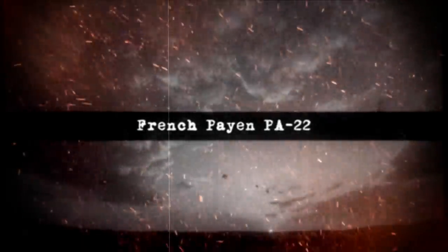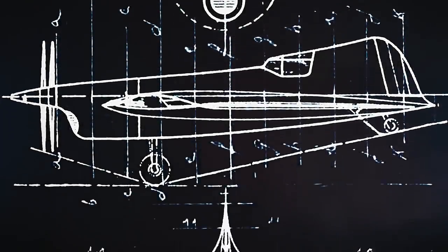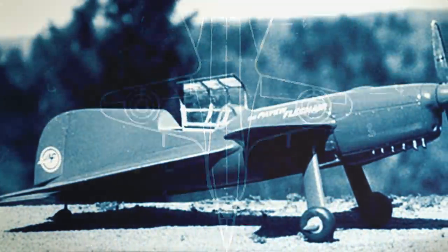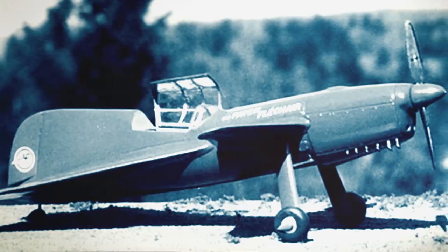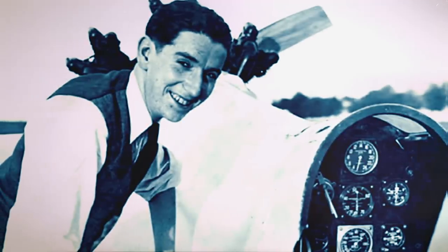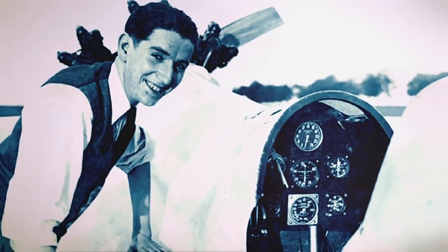French Payen PA-22. Originally designed to be powered by a ramjet engine, the French Payen PA-22 was conceived as a racing airplane, but the onset of World War II required its redevelopment as a propeller-driven lightweight fighter to stop the German Luftwaffe. In April 1935, Nicolas Roland Payen — founder of the Gals and Artismons Association and passionate aircraft designer who created his first plane by age 14 — flew the first delta-winged aircraft.